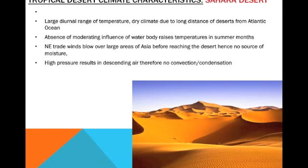Also, the absence of a moderating influence of a water body raises the temperature in the summer months, because there is no water close to it — something that would usually cool it down — but this does not happen, and temperatures are therefore raised in summer months. Also, northeastern trade winds blow over large areas of Asia before reaching the desert, hence there is no source of moisture.